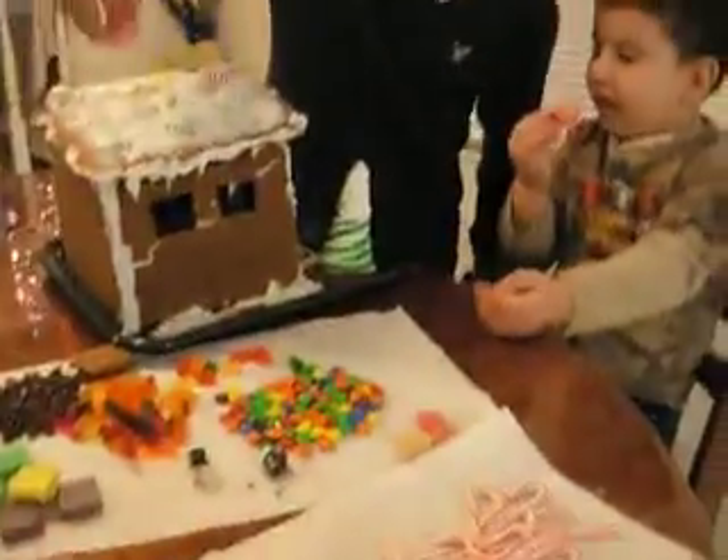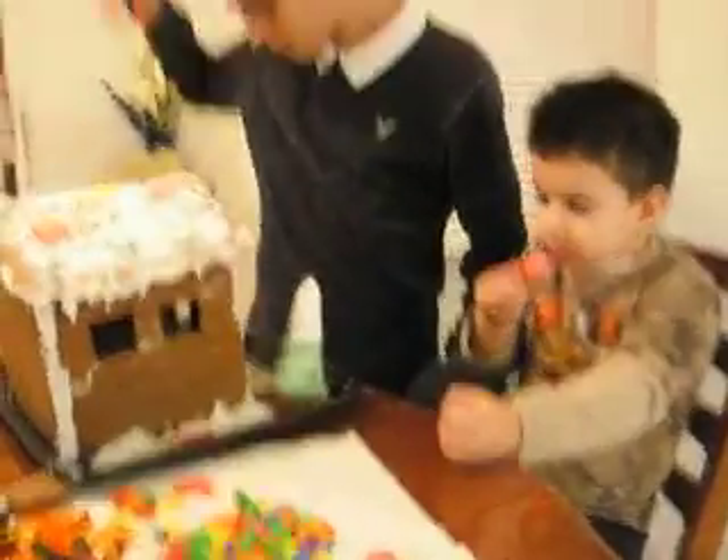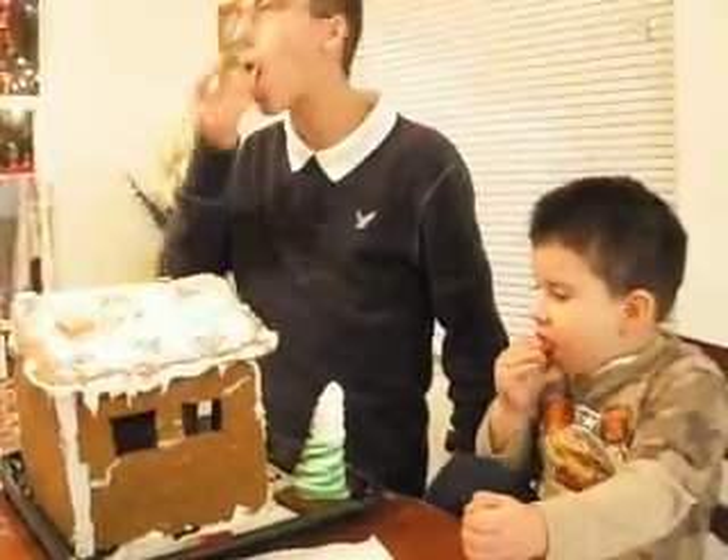These ones are for the house. Oh, really? There's no M&Ms. This one, there. You're right. Here we go.